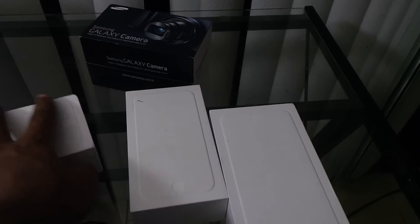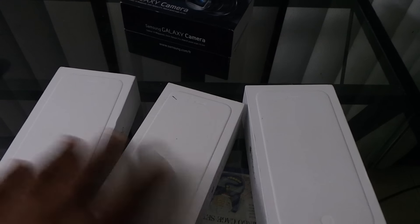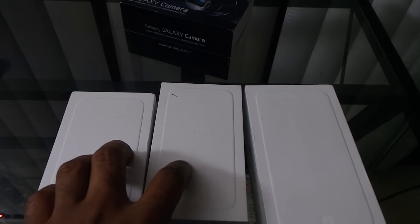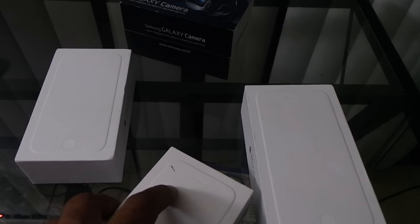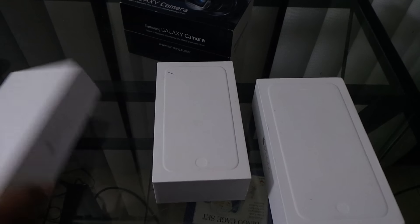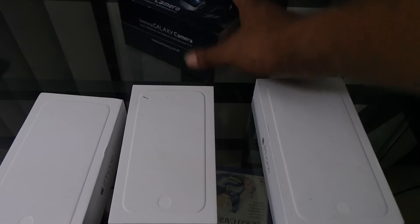These other iPhones I'm going to give away at my 1,000 and 2,000 subscriber milestones, or I might pick a comment from this video. Actually, I'm going to pick a comment from this video for the iPhone with the little mark so I can tell the difference. That one will be on my 2,000 subscriber milestone. The Galaxy Camera will be for my 3,000 subscriber milestone.